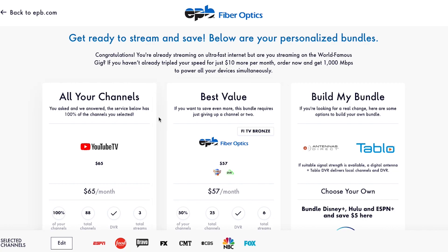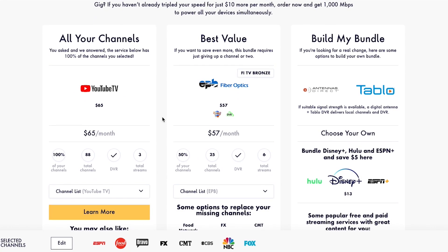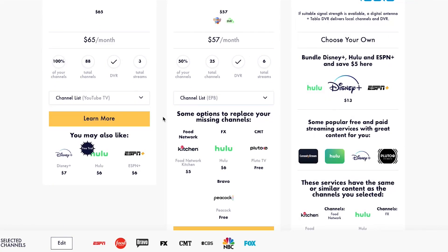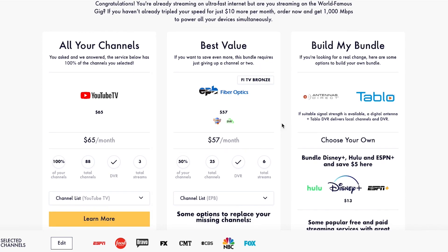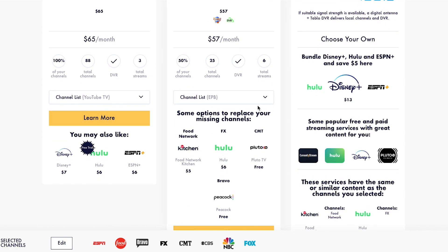Congratulations, here are your very own streaming bundles customized just for you. In the first column, you'll find the combination of services that delivers all the channels you selected for the lowest price — you may be surprised at what you can potentially save. The next option gives you a budget-friendly option that includes most of your preferred channels, and My Bundle also shows you where you can find the missing channels in case you want to supplement this package with additional apps.